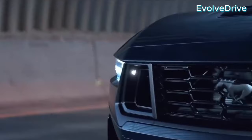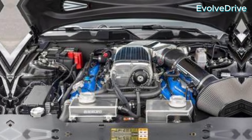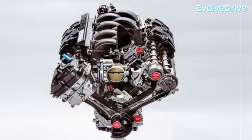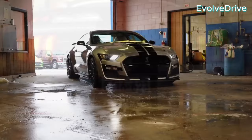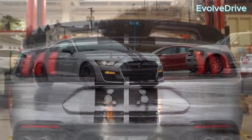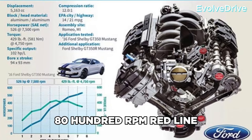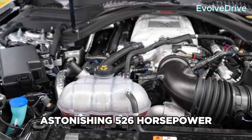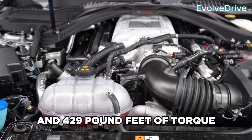Let's kick things off by diving under the hood and exploring the heart of these powerhouses. The GT350 roars to life with its Voodoo V8, a 5.2-liter naturally aspirated flat-plane crank engine. It's a track-focused marvel, capable of reaching an 8,000-rpm redline, producing an astonishing 526 horsepower and 429 pound-feet of torque.